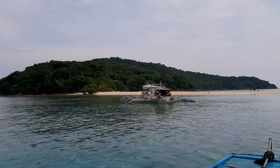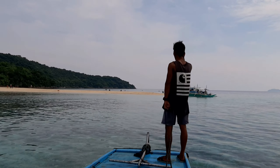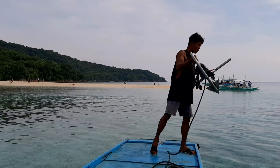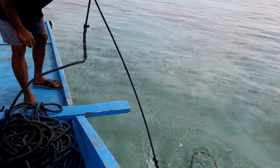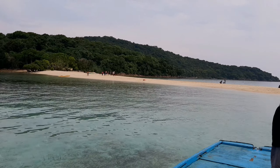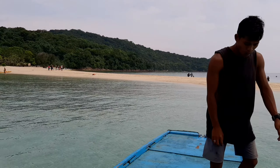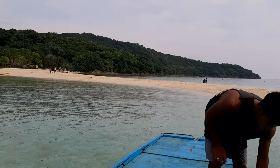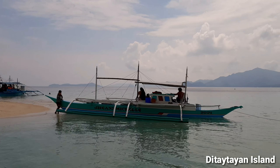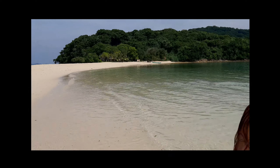On to our final destination — this island is called Malkapuyo Island. This island has a sandbar, which is the highlight, and I'm very excited. It's super hot, so don't forget to wear sunscreen and bring your sunglasses. The other one nearby is called Ditaytayan Island, which is also a sandbar — especially at low tide, you can really see the sandbar clearly.